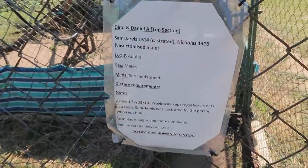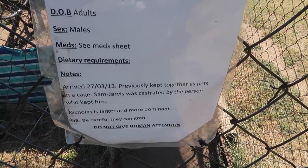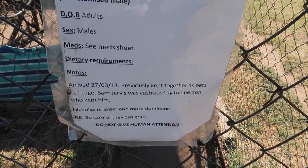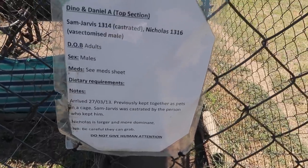These guys over here are Sam Jarvis and Nicholas — previously kept together as pets in a cage. Sam Jarvis was castrated by the person who kept him. Nicholas is larger and more dominant. Be careful, they can grab. These guys have quite a bit of anger issues because of their previous situation and they don't get along with other monkeys or people.